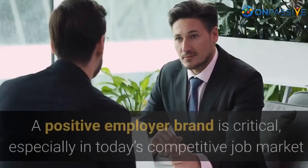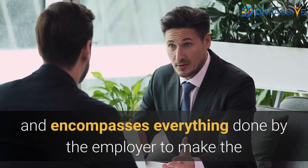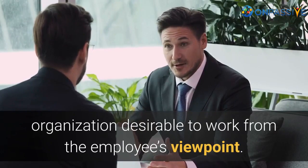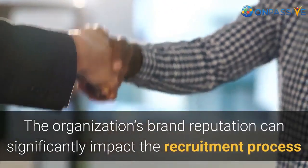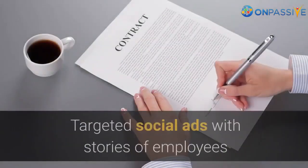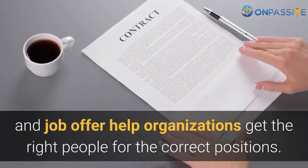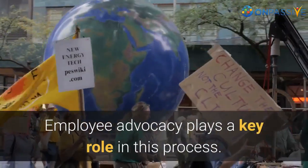A positive employer brand is critical, especially in today's competitive job market, and encompasses everything done by the employer to make the organization desirable to work for from the employee's viewpoint. The organization's brand reputation can significantly impact the recruitment process and help get more qualified applicants to the company. A positive employer branding helps to attract and retain quality employees. Targeted social ads with stories of employees and job offers help organizations get the right people for the correct positions. Employee advocacy plays a key role in this process.